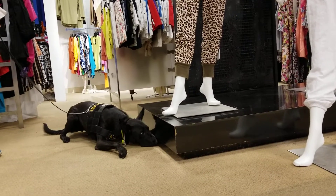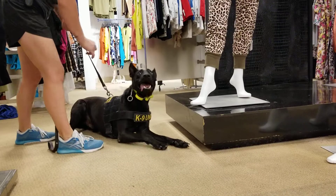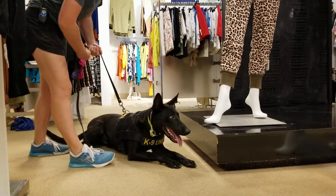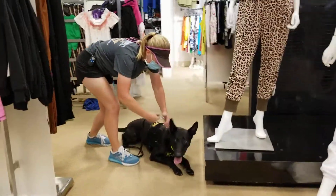Good boy! I'll take that. You can watch — that was my goal.